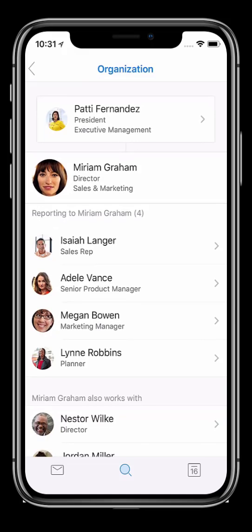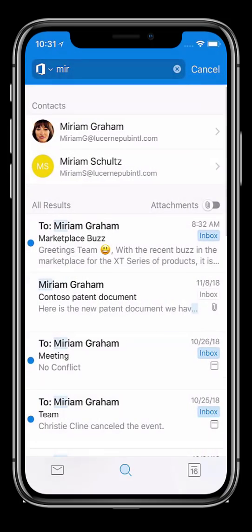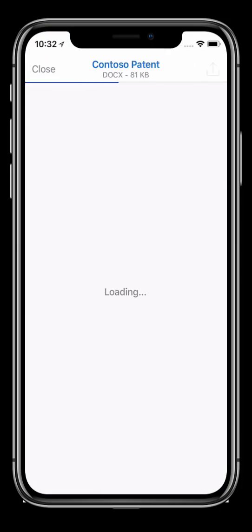By proactively bringing the people, files, events, and content I use most often to the forefront, Outlook has saved me time and the challenge of culling folders and attachments for what I need. When I first search for Miriam, all my correspondence with her appears. I can quickly filter by attachments to find the document I am looking for, view it directly in the mail, and even save it.